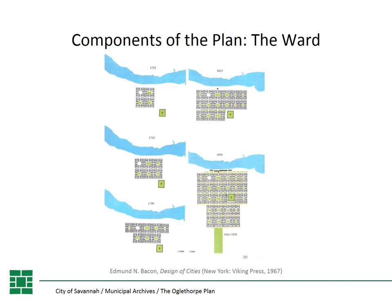These diagrams show how the ward system was built up over time, from those first four wards in 1733 shown in the upper left, until the full expression of the ward system in the 1850s.